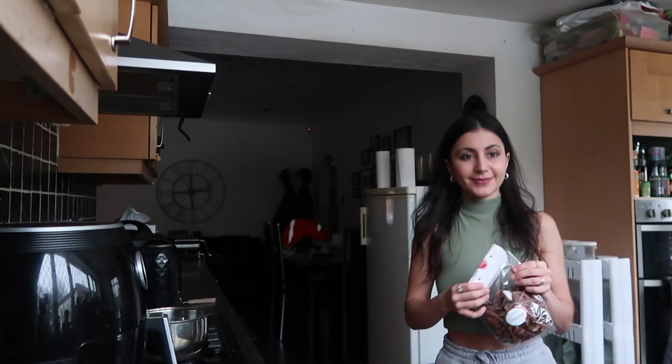Hi guys, welcome back to another video! Today we are going to be eating a full day of pasta — or spaghetti. This video is definitely pointless but it's just a bit of fun, and it isn't going to be your ordinary pasta. First off, we're starting with breakfast, and I found this particular pasta a couple of months ago. We have chocolate pasta, and I'm going to whip up a French toast chocolate pasta skillet.